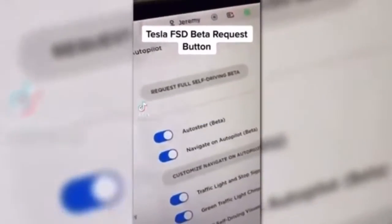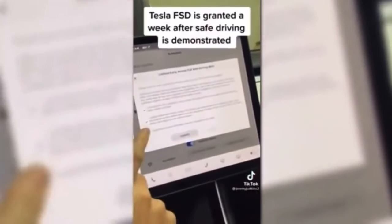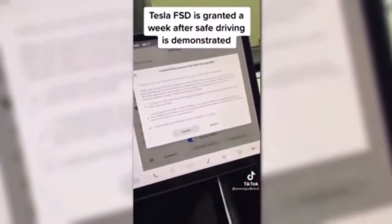Full self-driving beta — finally, it is here. You have to basically agree to all of these things: you're agreeing to have your car watched, you're agreeing to be alert at all times, and you agree that they can take full self-driving beta away at any time if you're not safe.